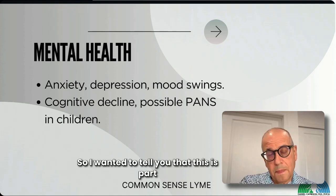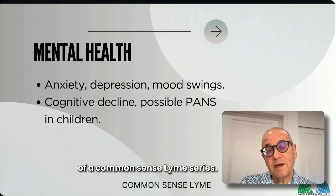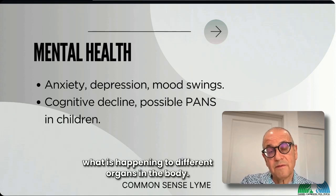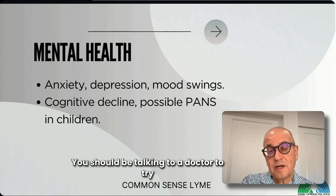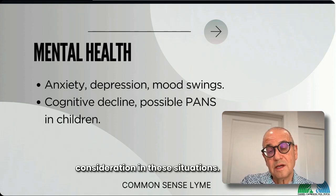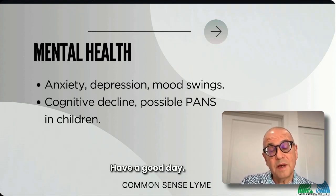This is part of the Common Sense Lyme series. I just wanted to give you the highlights of what happens to the different organs when Lyme is involved. You should be talking to a doctor to work out whether Lyme disease is at least a consideration in these situations. Thank you for joining me — have a good day.